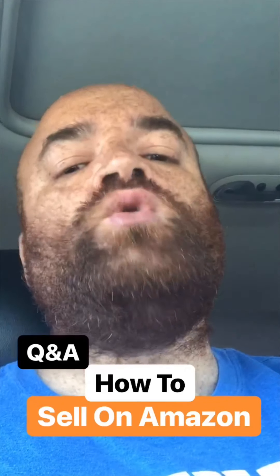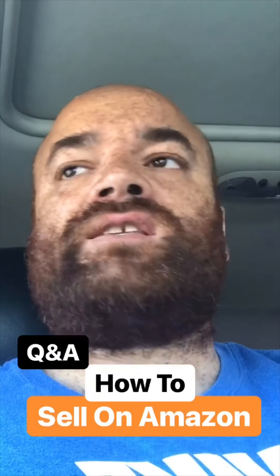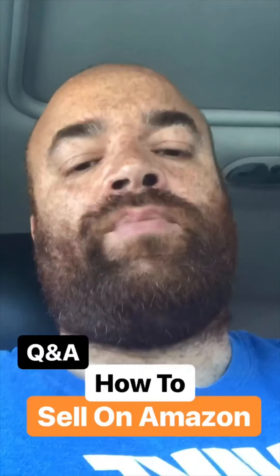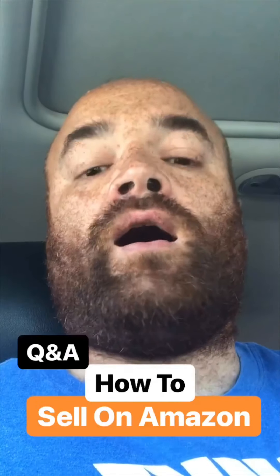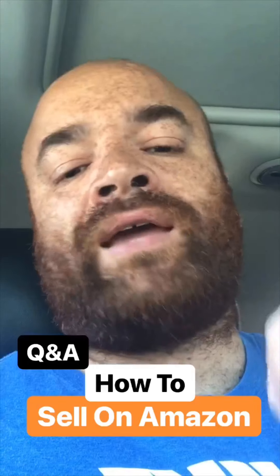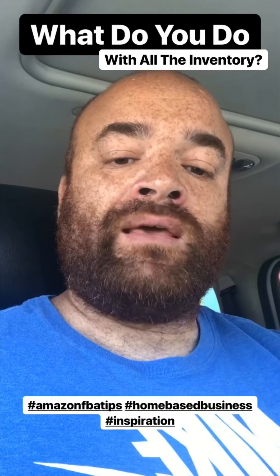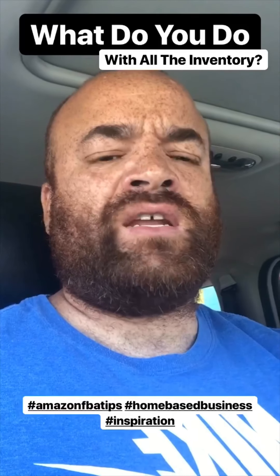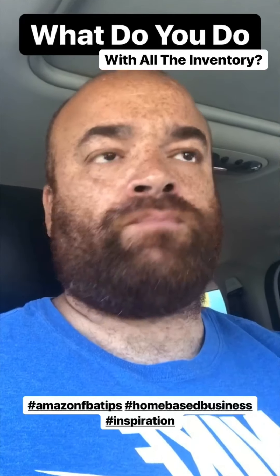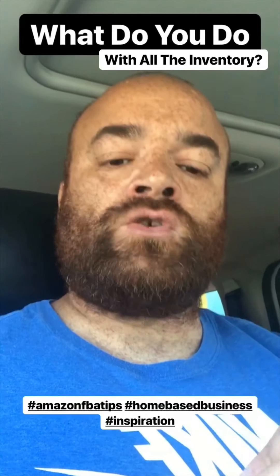Profitable products that will move really quickly in my Amazon store. So in the next couple of stories, I'm going to answer the questions people are asking me. I take all that inventory, I box it up, and via Amazon — Amazon has actually negotiated really deep discounted prices using UPS — so you can ship your inventory to Amazon.